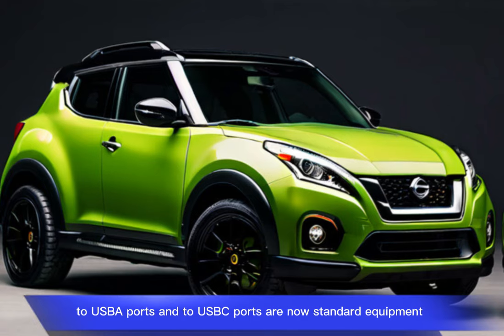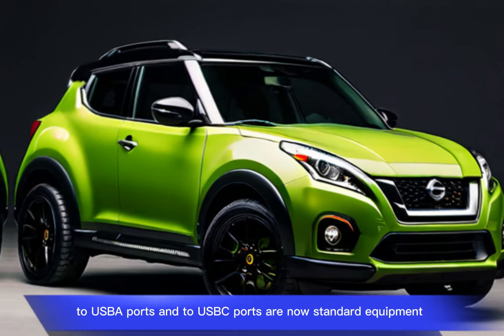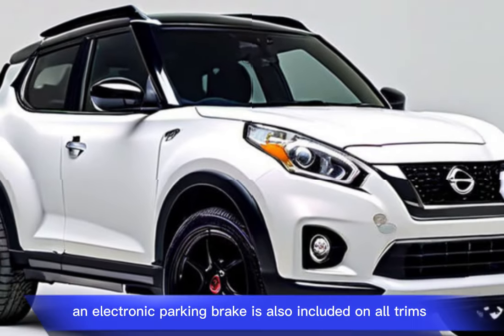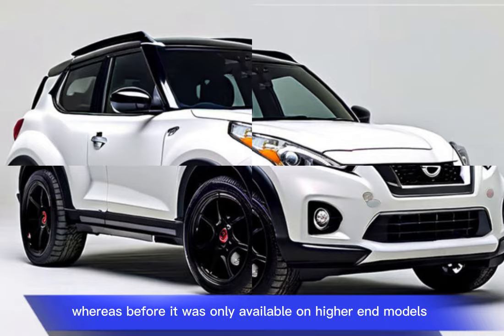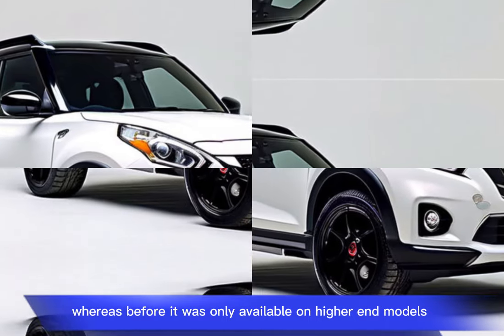Additionally, two USB-A ports and two USB-C ports are now standard equipment. An electronic parking brake is also included on all trims, whereas before it was only available on higher-end models.